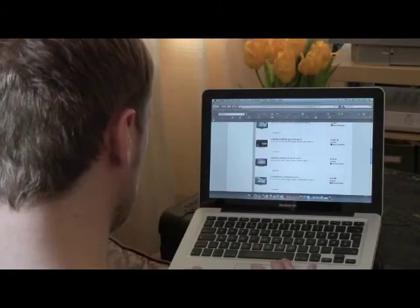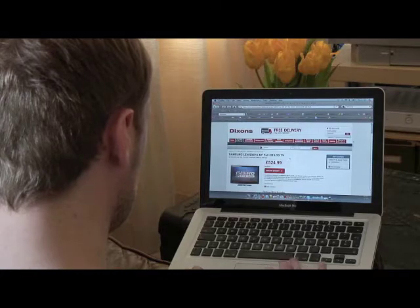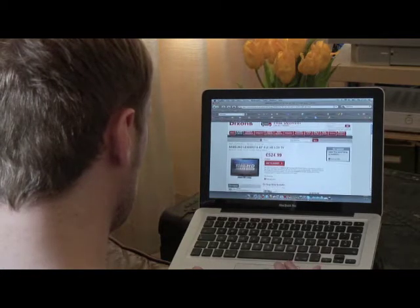If you need to buy one, HDTVs have come down massively in price since they first came out, and you can now pick up a 32-inch flat screen HDTV for around about £300.